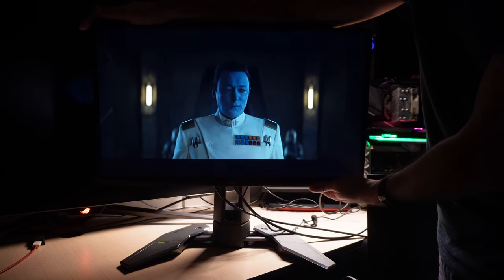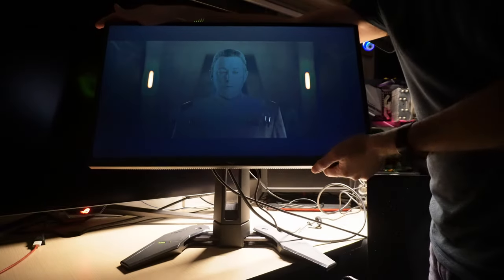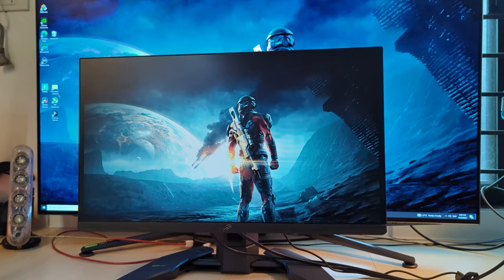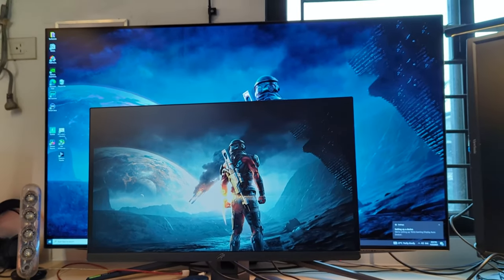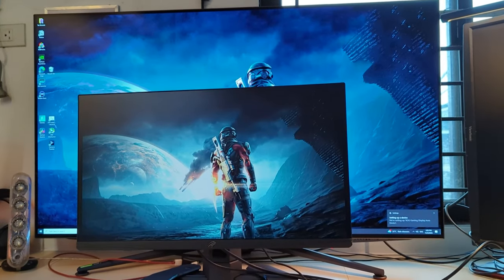The monitor uses a TN panel, which means it's darker compared to other types of panels. I did notice that the output on this monitor was a little dark compared to what I was used to, but I only noticed it because I had it right beside OLED and IPS monitors. Taken on its own, and for gaming and video consumption, the brightness level is not an issue.